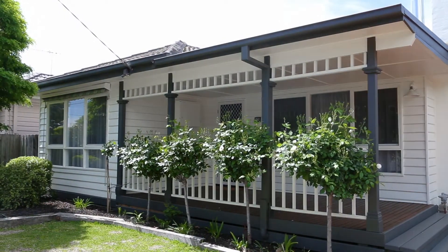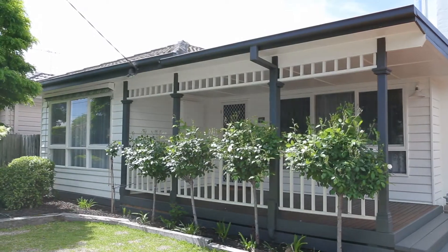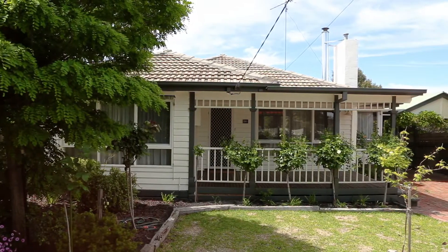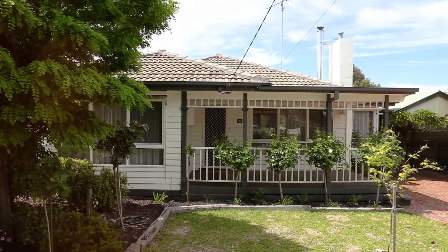Situated on a quiet street, sitting behind a classic white picket fence on 613 square meters, surrounded by gorgeous gardens and established trees, this stunning weatherboard home is awaiting your inspection. Hi, I'm Ricky Fort from McGrath Start Agents Geelong — with curb appeal straight out of Better Homes and Gardens, I can't wait to show you through.